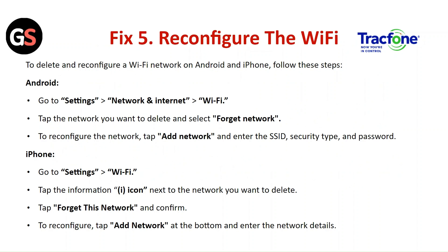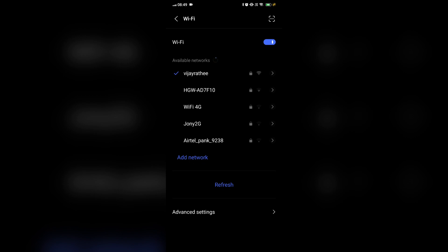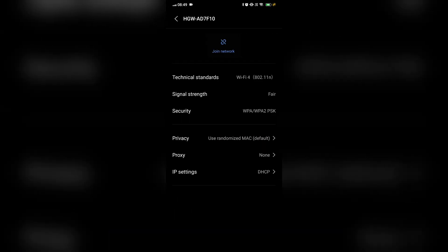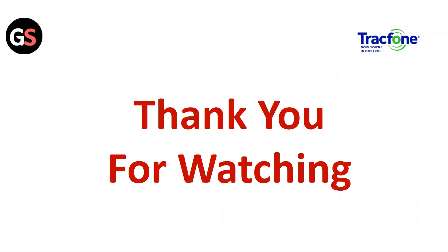Fix 5: Confirm the Wi-Fi. To delete and reconfigure a Wi-Fi network on Android, go to Settings, then Network and Internet, tap on Wi-Fi, tap on the network you want to delete, and select Forget Network. To reconfigure, tap Add Network and enter the SSID, security type, and password. For iPhone, go to Settings and Wi-Fi, tap the information icon next to the network you want to delete, tap Forget This Network and confirm. To reconfigure, tap Add Network at the bottom and enter the network details.